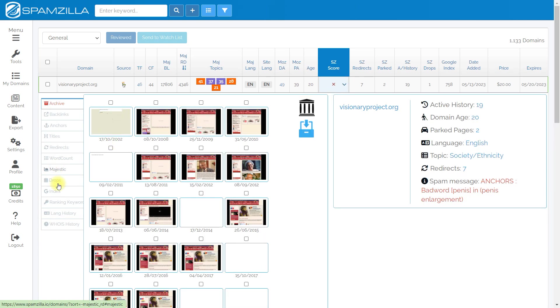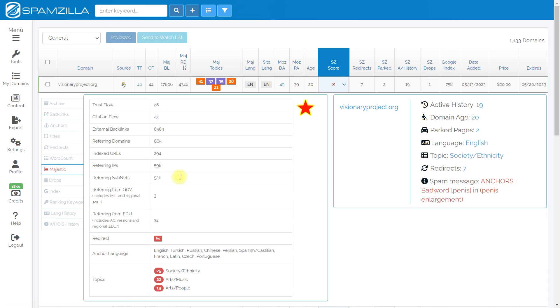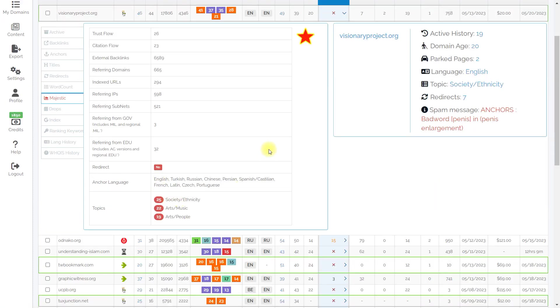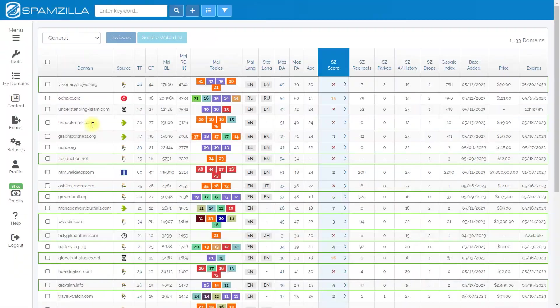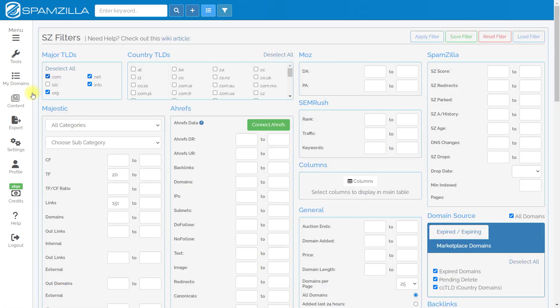Of course, it's better to buy full access to Majestic separately for detailed analysis. Domains are best analyzed in Majestic — not Ahrefs or Moz. Majestic gives more accurate data on backlinks. Let's start our review by setting up filters, searching, and analyzing domains, so we move into the filter section.